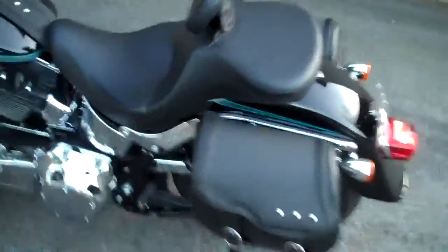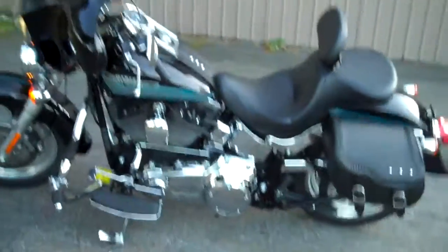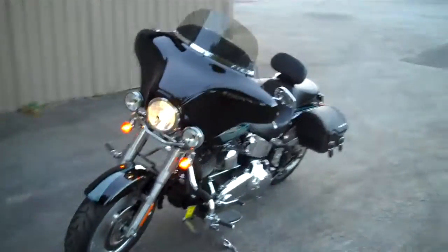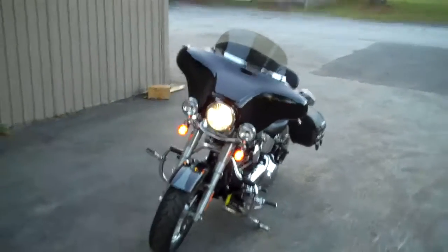Very nice motorcycle, very clean. One owner. Come down and check it out for yourself, take it for a spin. This is an awesome motorcycle, fully certified. 802-476-6104.